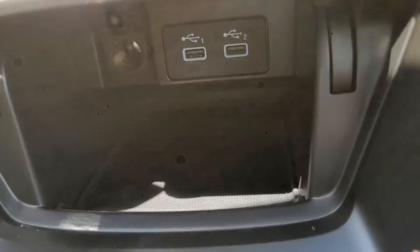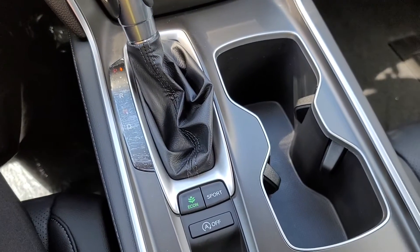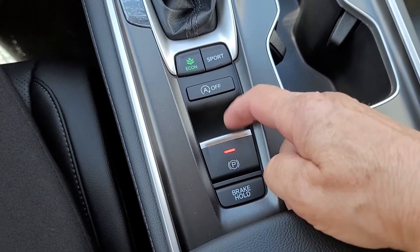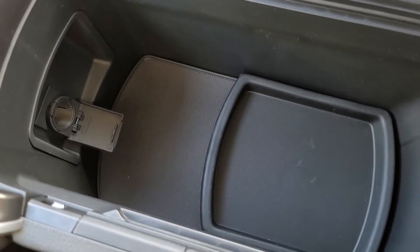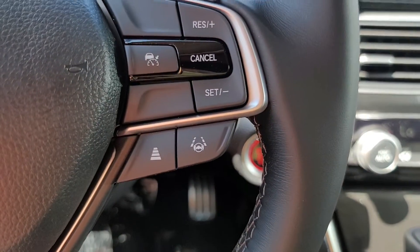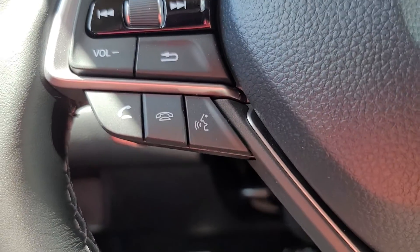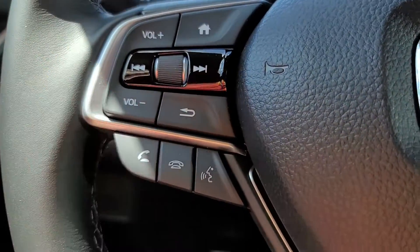A little look down here — you have sport mode, Econ mode, auto engine idle stop, which stops it from shutting down. There's the parking brake and brake hold — the vehicle will hold itself once it comes to a complete stop, so you can take your foot off the brake. Cruise control, adaptive cruise control, lane keep assist. Over here is your Bluetooth for your phone, Apple CarPlay and Android Auto — control everything right there.